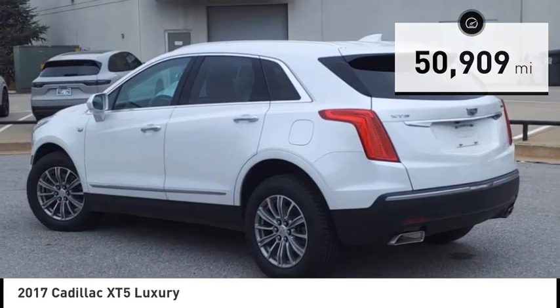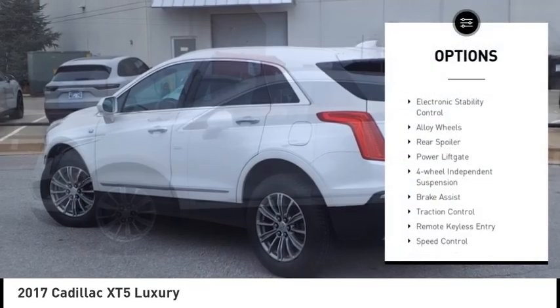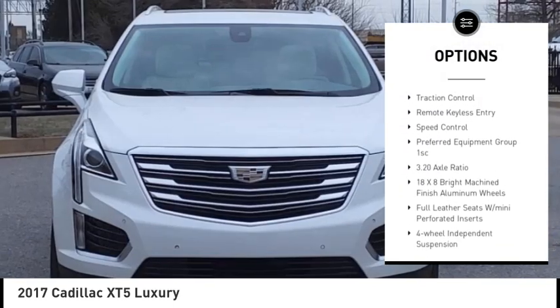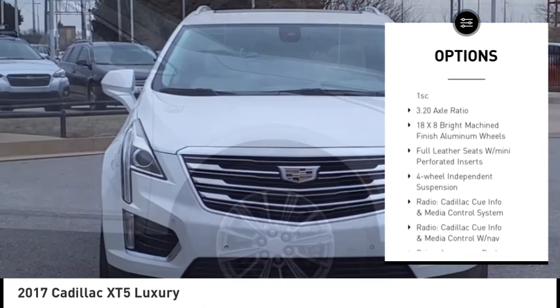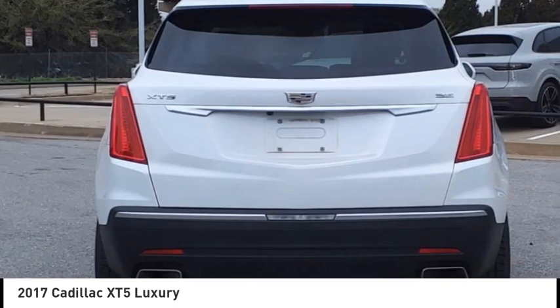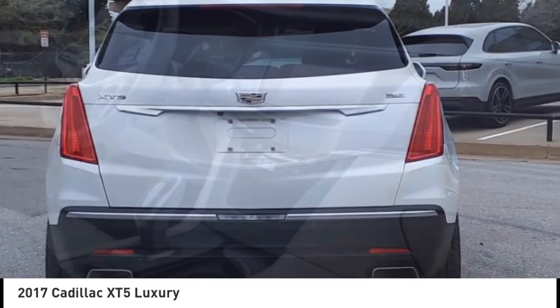Here are some of this vehicle's great options: rain-sensing wipers, electronic stability control, alloy wheels, rear spoiler, power lift gate, four-wheel independent suspension, brake assist, traction control, remote keyless entry, and speed control.